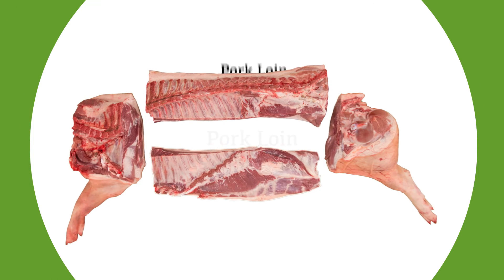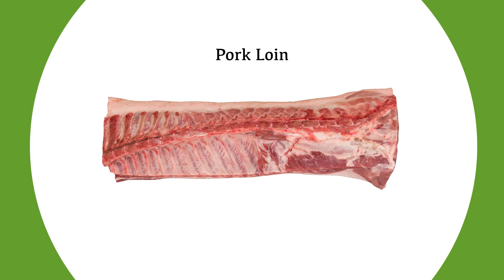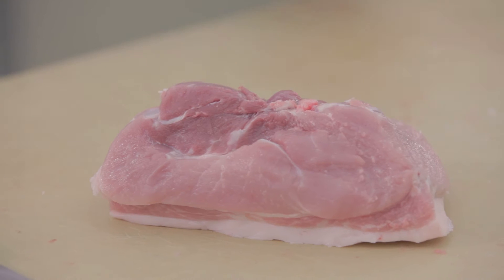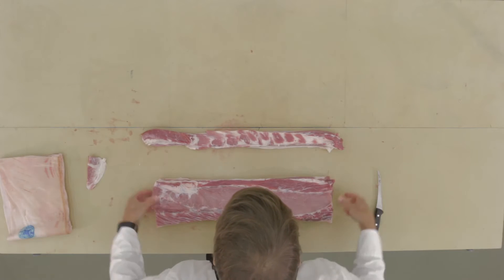The loin section contains some of the most popular cuts of pork and is generally where the most expensive cuts come from. Major retail and food service cuts that originate from this section include the tenderloin, back rib, sirloin, and loin eye muscle, also known as the longissimus.